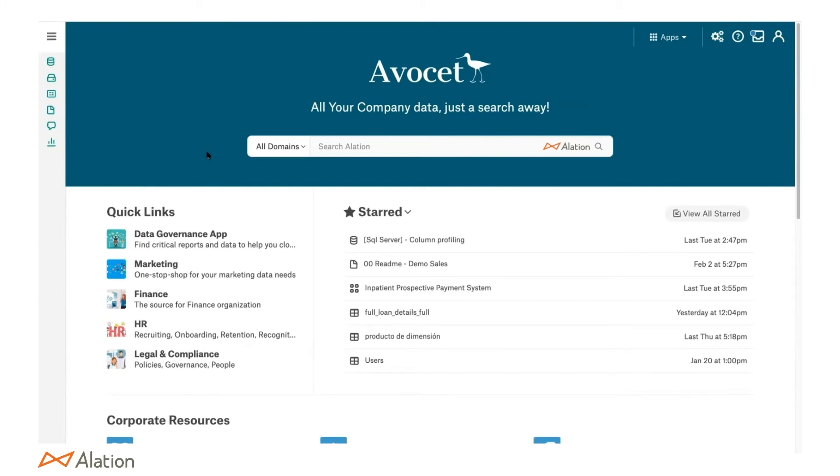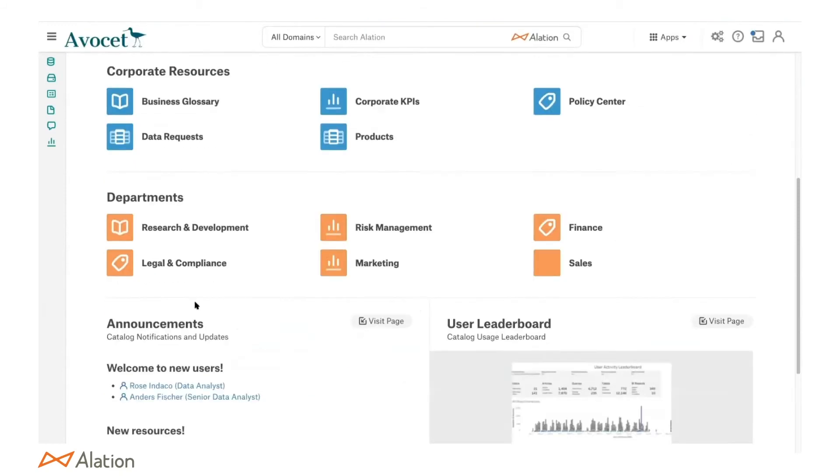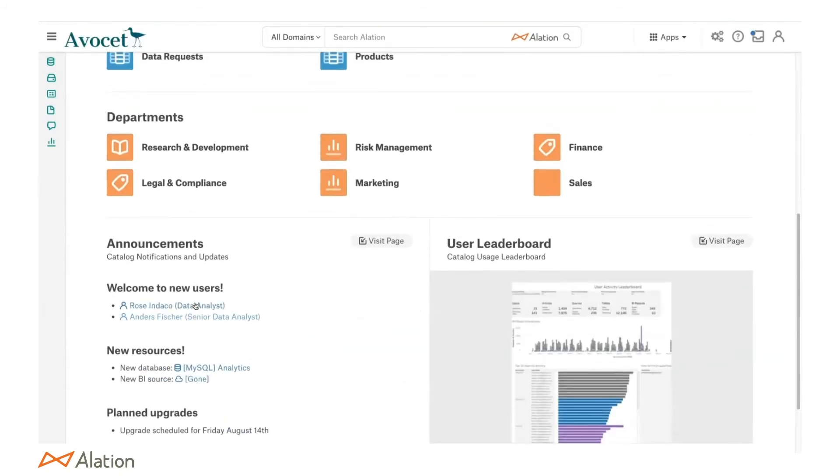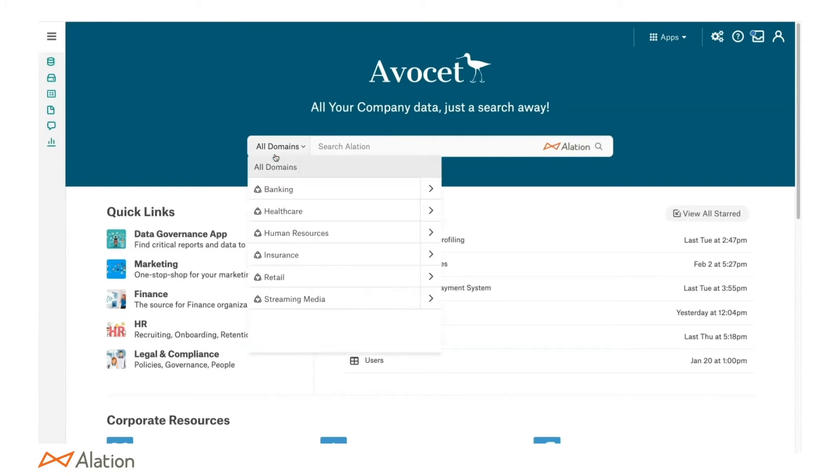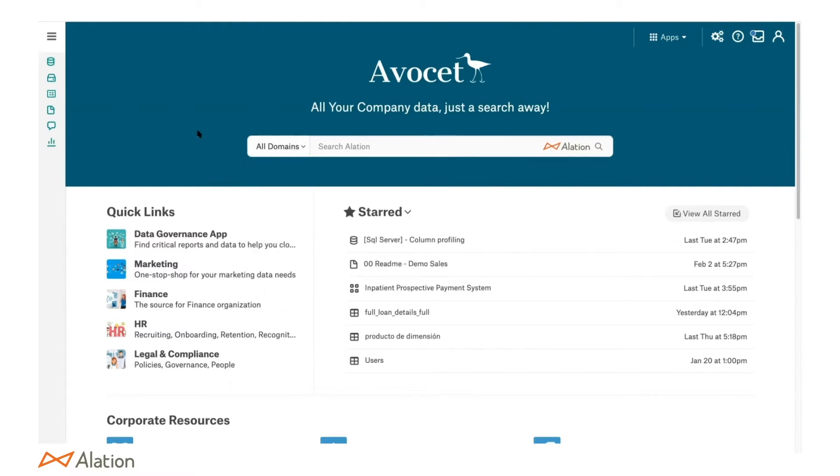We also make it easier for users to find the data they're looking for. We have a customizable homepage where you can set up quick links for different departments and business glossaries. You can even embed a BI report of the week to create competitions — you'd be surprised how doing something that small actually starts impacting data culture. We also have domains where users can search for data along domains or subdomains to find data within their division a lot faster.